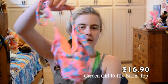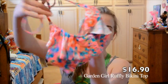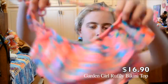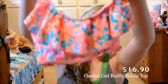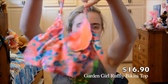I got this one at Forever 21 for about $16.90. It's got a bunch of ruffles and a flower pink-blue thing on it.